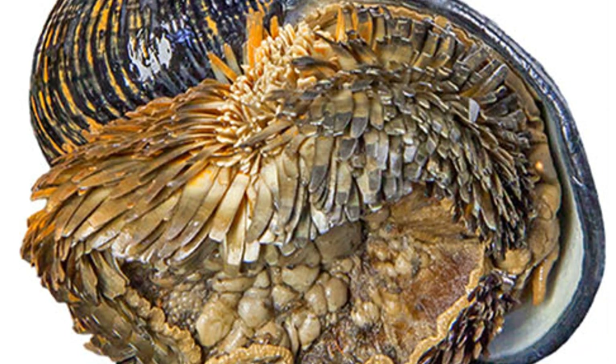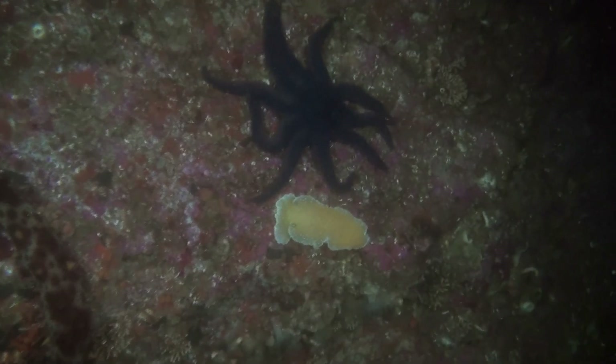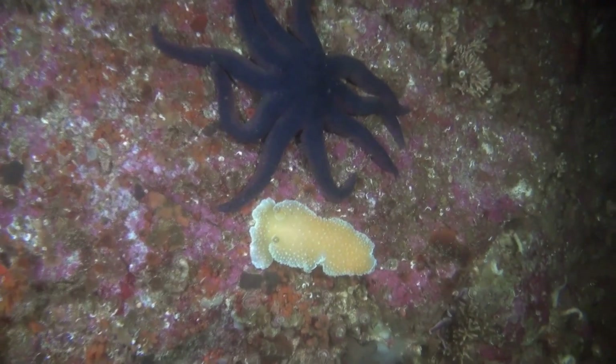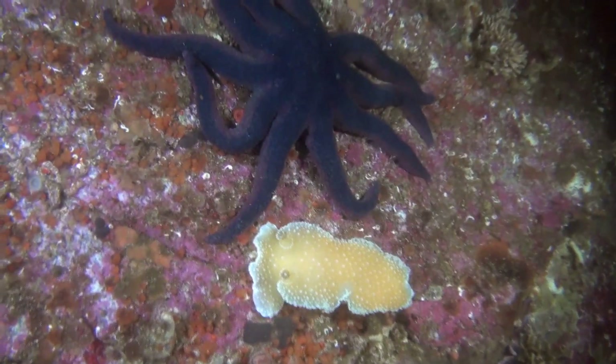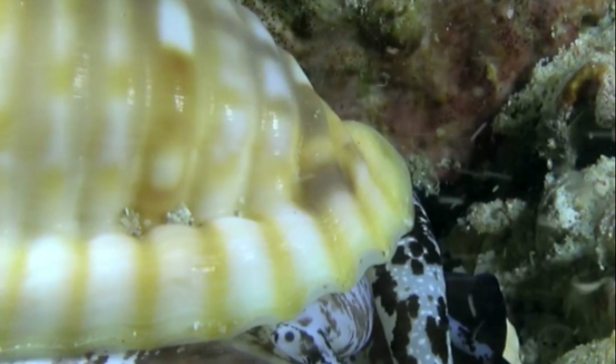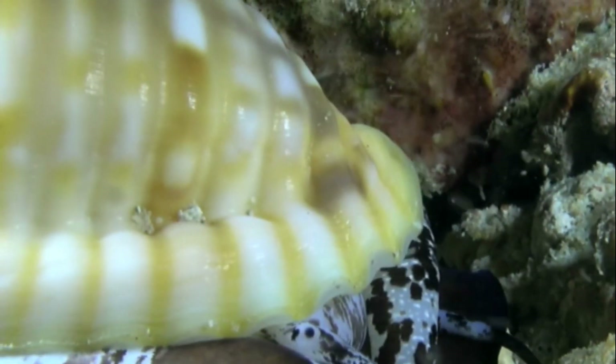So there you have it: the Scaly Foot snail, a tiny creature with a big lesson on resilience, innovation, and the art of turning adversity into armor. In the depths of the ocean, it's not about the size of your shell but the material it's made of, and sometimes the best defense is a good set of scales.